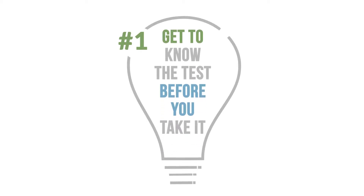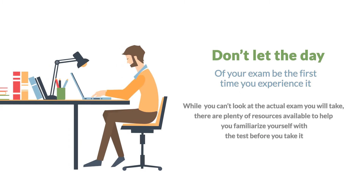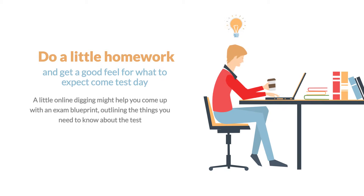Number 1: Get to know the test before you take it. Don't let the day of your exam be the first time you experience it. While you can't look at the actual exam you will take, there are plenty of resources available to help you familiarize yourself with the test before you take it. Do a little homework and get a good feel for what to expect come test day. A little online digging might help you come up with an exam blueprint outlining the things you need to know about the test.